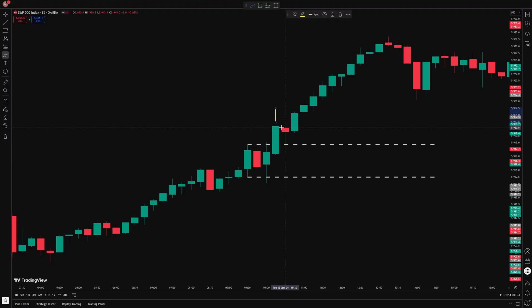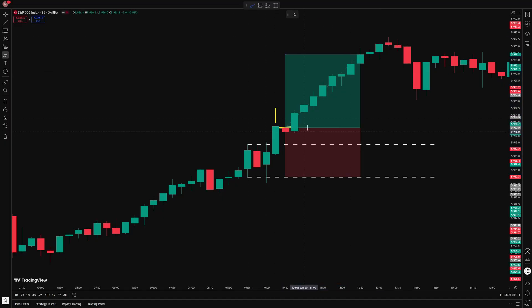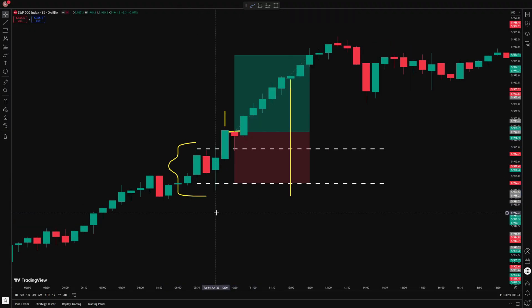I then enter at the open of the next candle. The stop loss goes at the bottom of the range, and I target 1.5 to 1 reward to risk. There are additional rules I've developed — I don't trade after the 12 o'clock candle, and I also don't trade ranges that are either too small or too big based on the recent ATR. I'll leave a link to the detailed video where I explain all these rules and show the backtest.